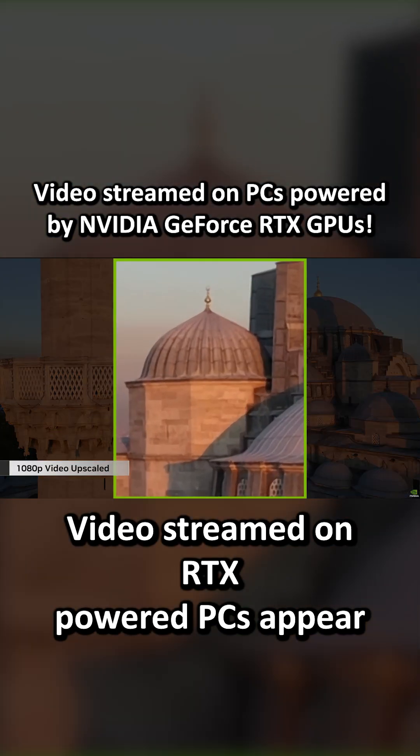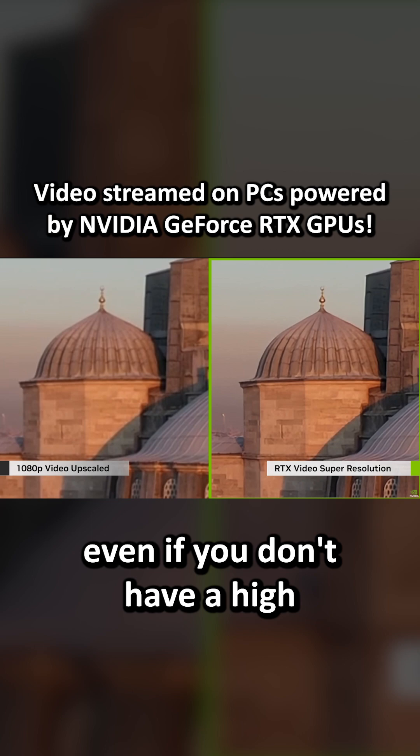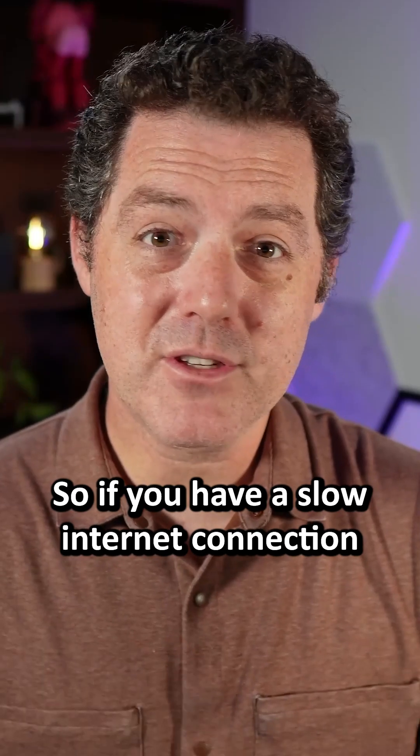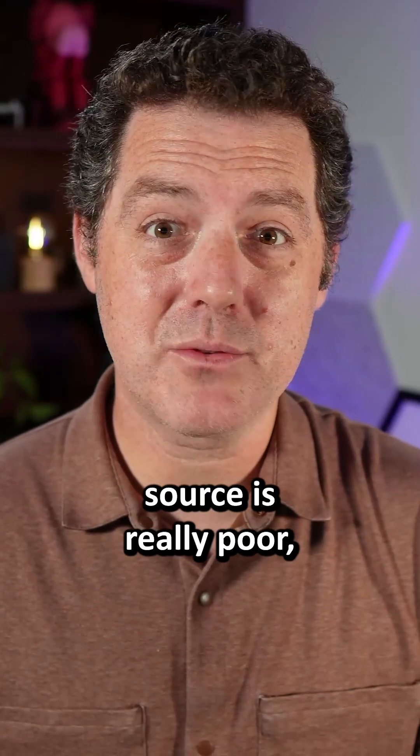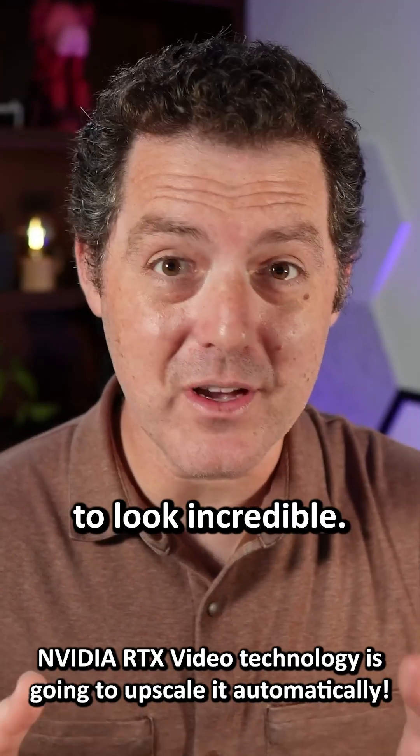Videos streamed on RTX-powered PCs appear sharper and clearer even if you don't have a high-resolution source. So if you have a slow internet connection or the video source is really poor, NVIDIA is going to upscale it automatically and it's going to look incredible.